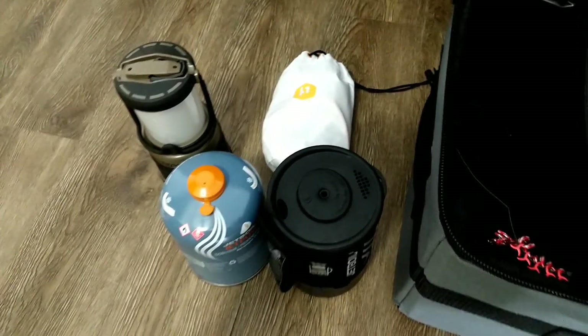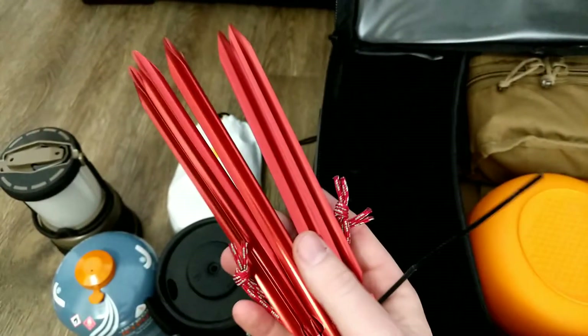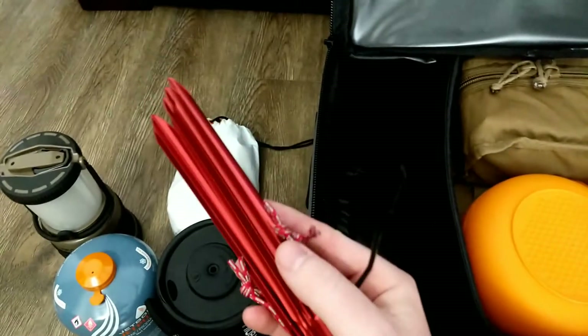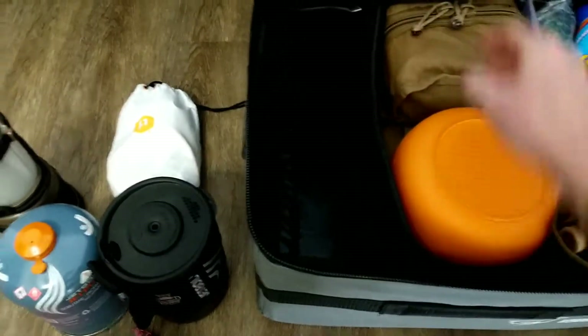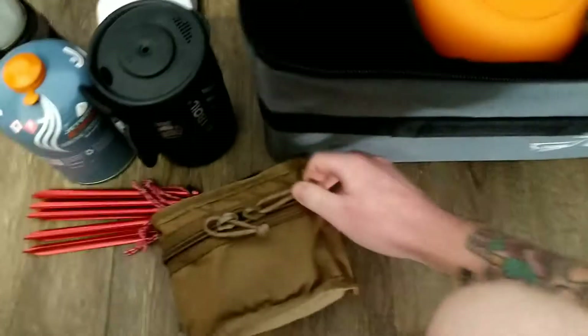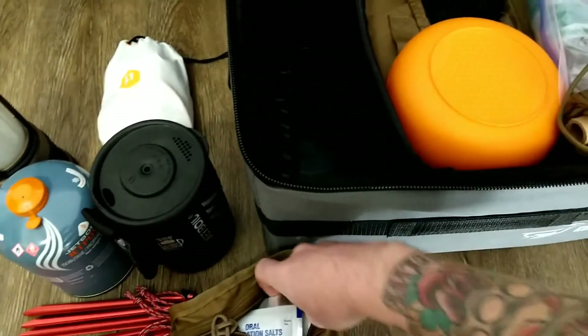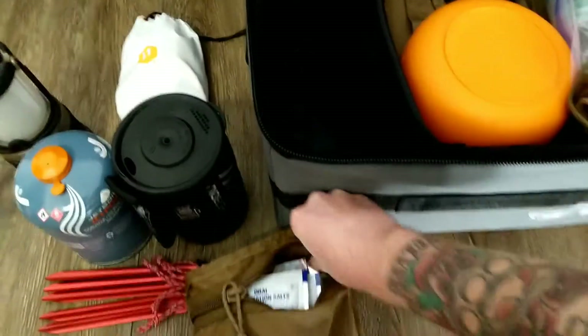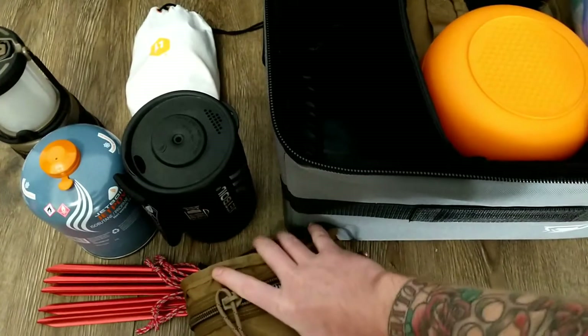Extra tent stakes — I haven't got my camper yet so I still carry a tent, and you tend to break and lose stakes, so they live in the camp box. In this repurposed pouch I have oral rehydration salts and Clif Bars — you won't get fat but you will survive. Those are my survival snacks in case I get stranded somewhere.